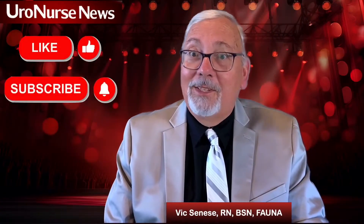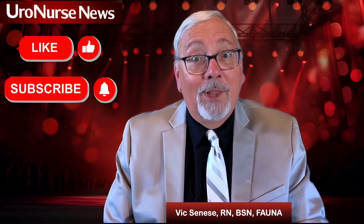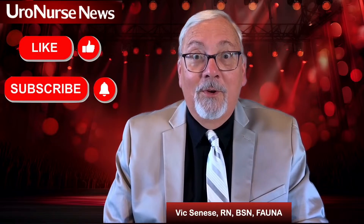I'm Vic Sinise. Thanks for watching. Don't forget to subscribe and like. We appreciate all you do for us.